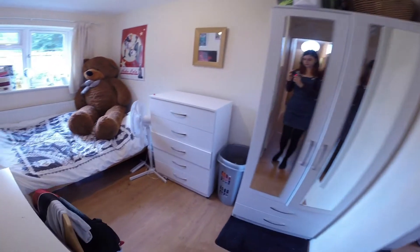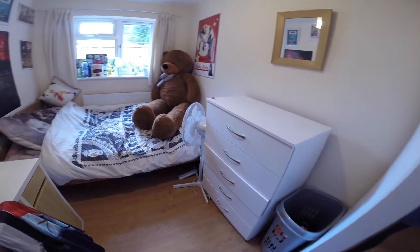Straight ahead we have the second of the bedrooms. A cosy room equipped with all the essentials you'll need.